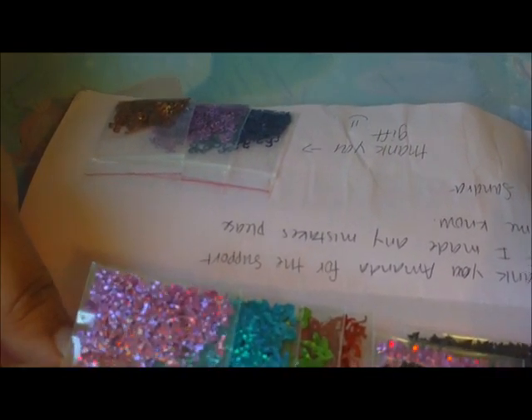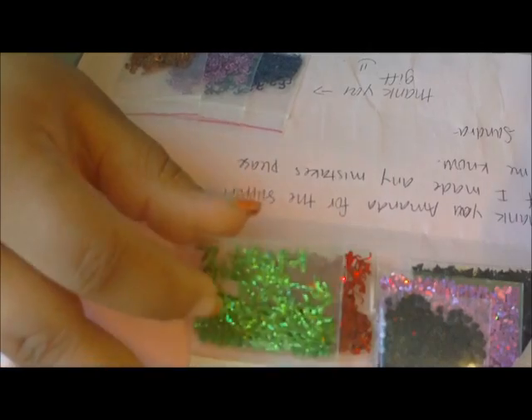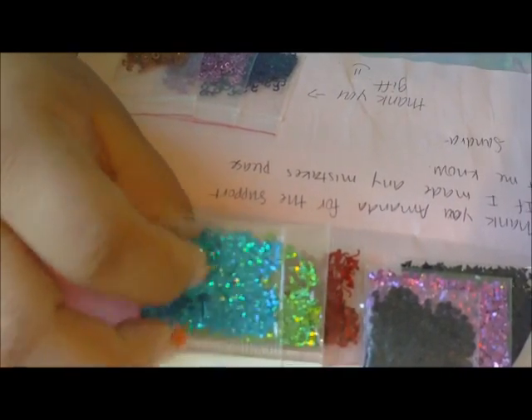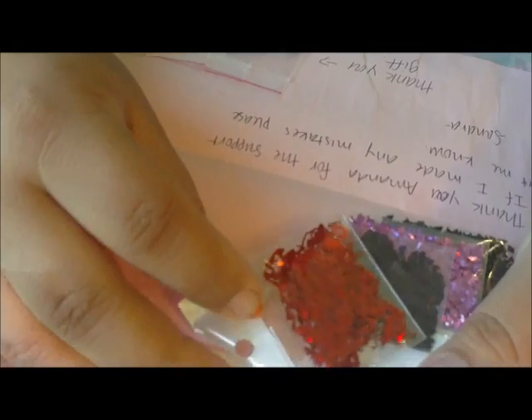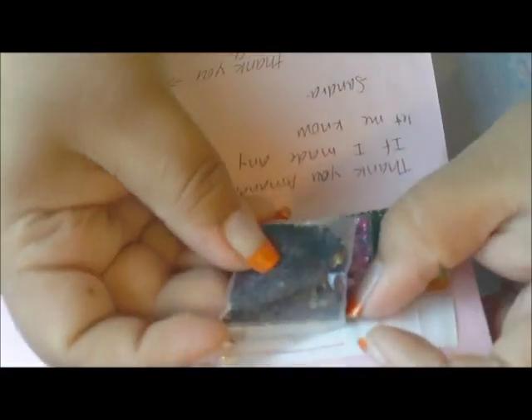Then I got these pink holographic dolphins, these blue holographic playboy bunnies, and these green holographic playboy bunnies, which I've been trying to find. Jamie actually sent me a whole bunch of them, and then when I found them on her site I decided to go ahead and buy some more so I have some extras.